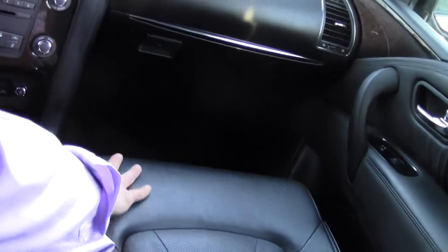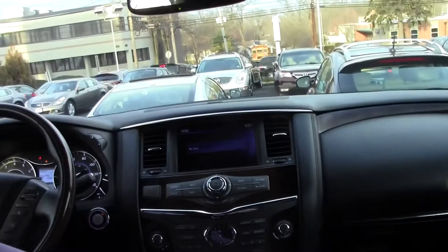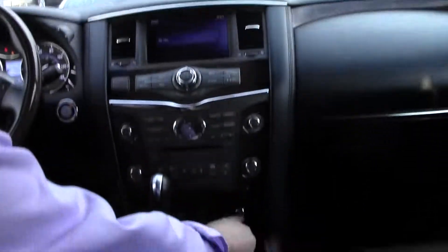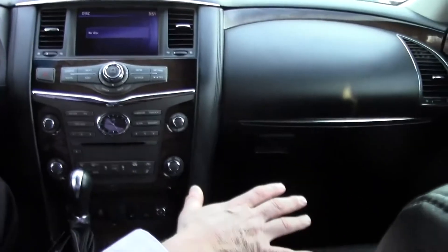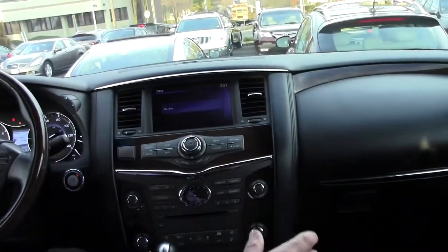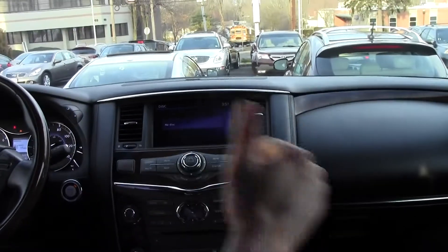Have a look at these beautiful graphite leather seats — absolutely immaculate. We have an 8-way power passenger seat and a 10-way power driver's side seat. They are both heated and cooled front seats. A feature I really like on both the passenger and driver's side seat is the power lumbar support for your lower back.